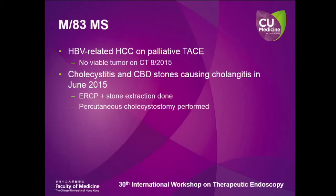We have an 83-year-old gentleman who had HBV hepatitis-related HCC on palliative TACE. The latest CT in April this year showed no viable tumor. He had a history of cholecystitis and CBD stones causing cholangitis in June this year. ERCP and stone extraction was performed and the CBD was clear. Percutaneous cholecystostomy was also performed in the same admission.